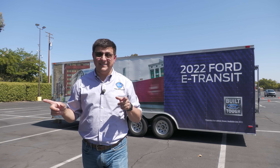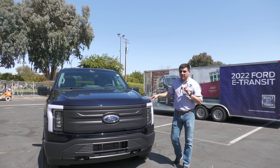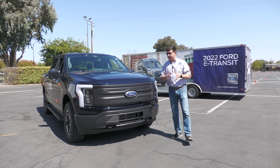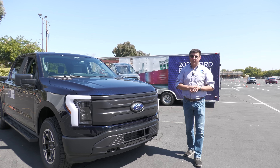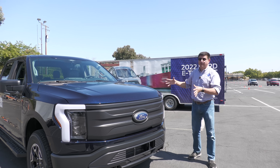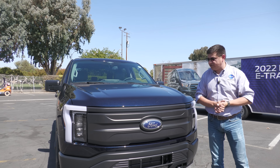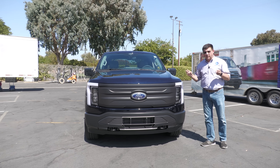The day is finally here — I am able to take my first look at the all-new Ford F-150 Lightning. This is not the first electric pickup truck on sale in the United States; most likely that's going to be the Rivian, which should be on sale sometime in September. This is going to be the second, but it's the one I find the most interesting because this is a half-ton pickup truck — an F-150 that they've converted to electrification.